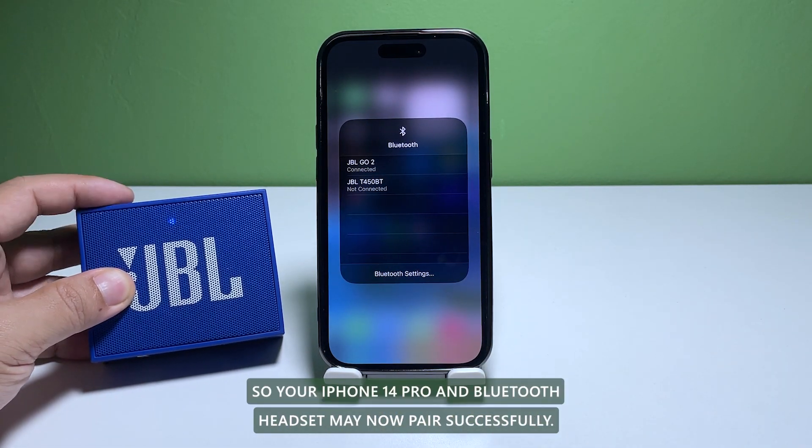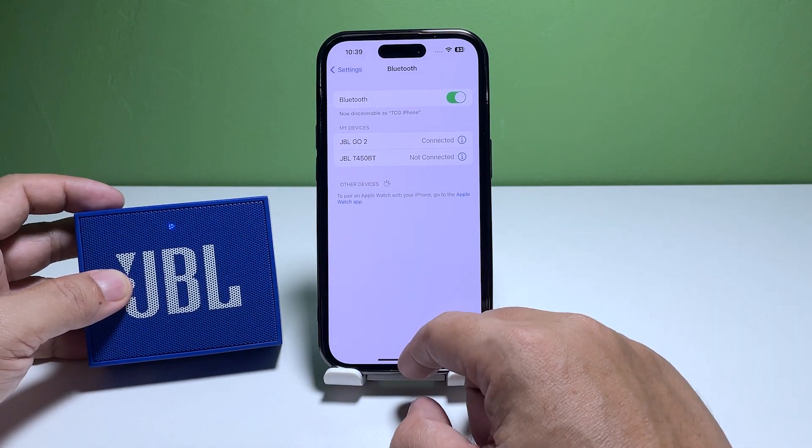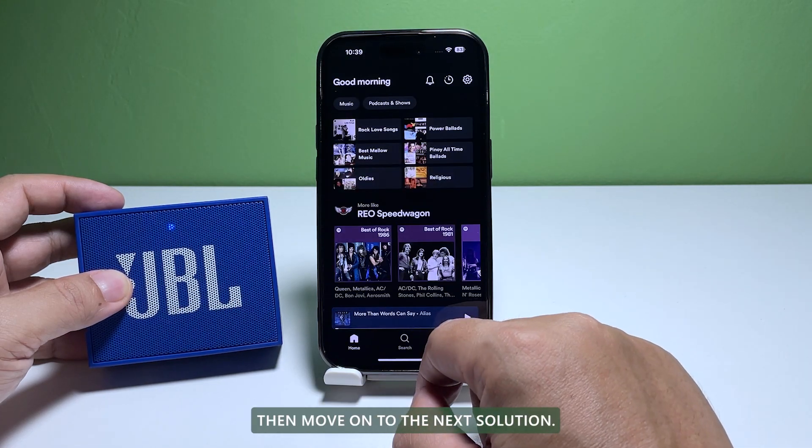So your iPhone 14 Pro and Bluetooth headset may now pair successfully. However, if for some reason it can't fix the problem, then move on to the next solution.